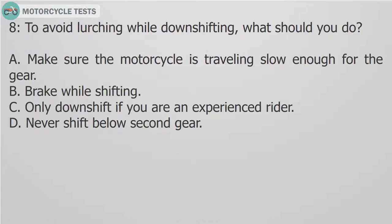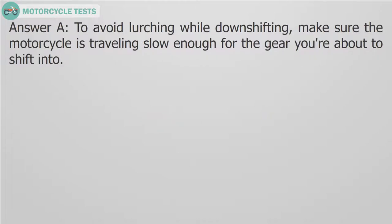Question 8: To avoid lurching while downshifting, what should you do? A. Make sure the motorcycle is traveling slow enough for the gear. B. Brake while shifting. C. Only downshift if you are an experienced rider. D. Never shift below second gear. Answer A. To avoid lurching while downshifting, make sure the motorcycle is traveling slow enough for the gear you are about to shift into.